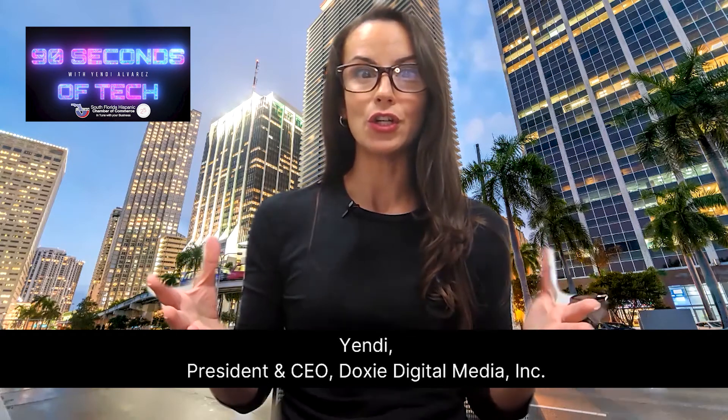The South Florida Hispanic Chamber of Commerce Foundation is a 501c3 not-for-profit organization that provides opportunities to financially disadvantaged minority students. We provide scholarships, internships, and other opportunities in community building and education enhancement programs.